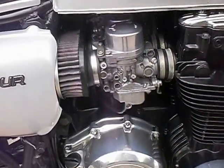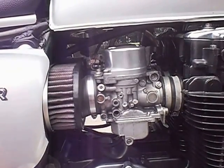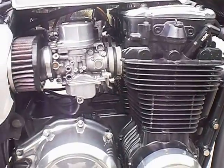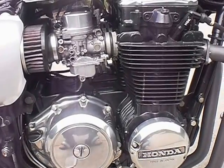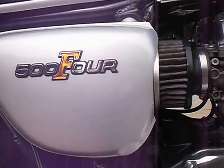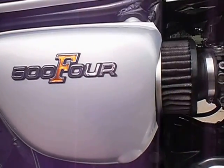Rebuilt carburetors, completely clean, new o-rings, vacuum sync. The engine has a recent tune-up, valve adjustment, cam chain adjustment, less than a thousand miles on the oil and filter.